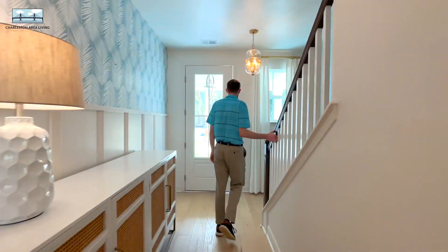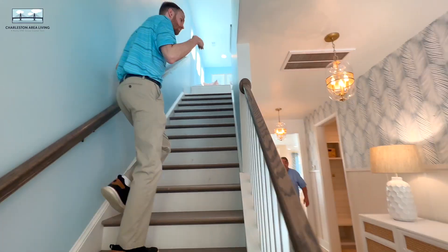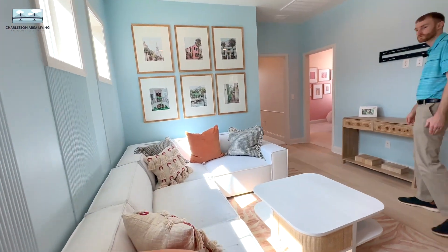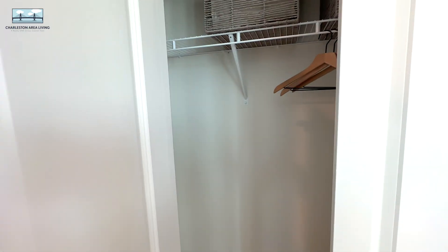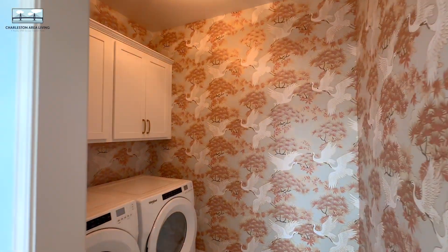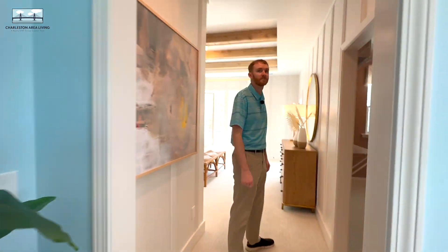Upstairs we go. What do you think these are — 10-foot ceilings? Judging from my six-foot height, I'd say about 10. Walking up into this pretty loft area — plenty of stuff you can do with this. Maybe you could put an office up here somewhere too. Another closet. Oh my, that is some wallpaper in that room — don't stare too hard.